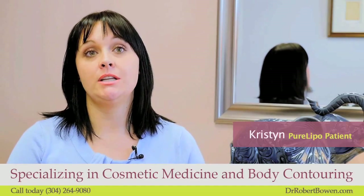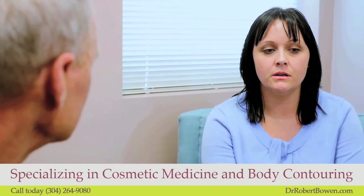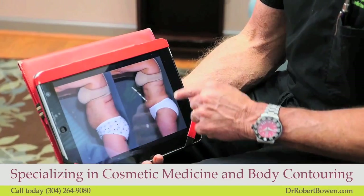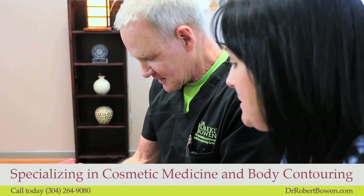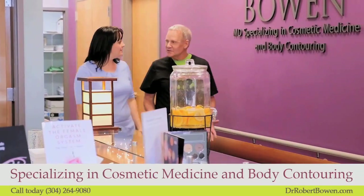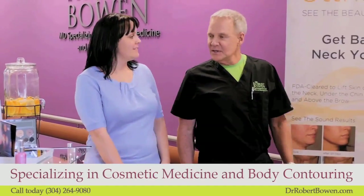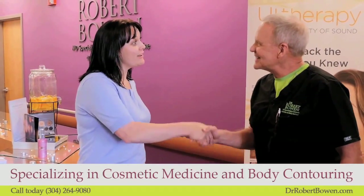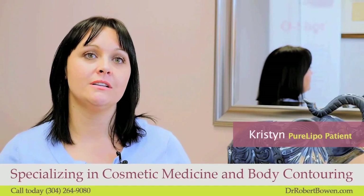I've been able to lose 10, 15, even 20 pounds, but it didn't seem to change the shape that I was. So I was looking for something that would give me that shape — it wasn't about the weight loss or the number on the scale, it was more about the look and the feel of your clothes. It's such a great feeling. You feel comfortable in yourself, even in regular clothes. I'm excited to actually go out and shop now, get nice clothes, smaller clothes — it's just a really good feeling.